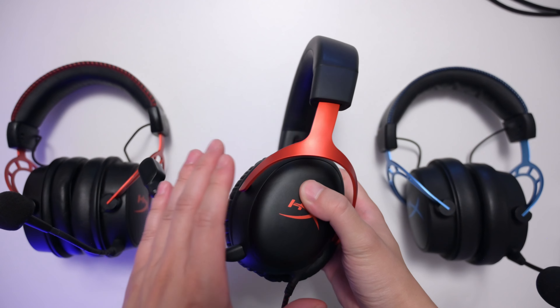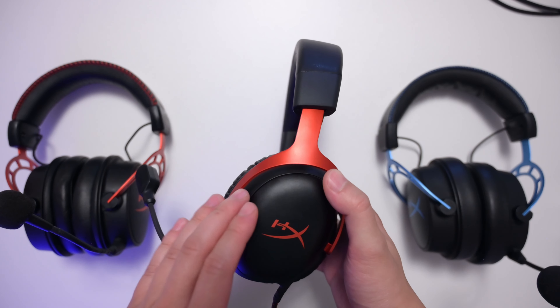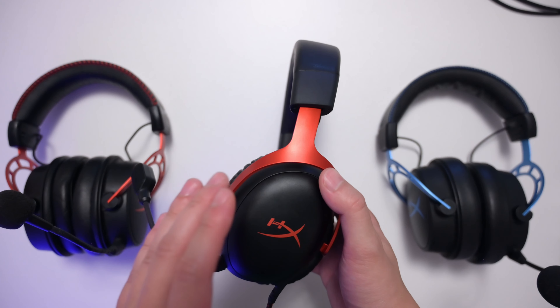I am currently Ascendant 3 in Valorant, so I tested this in game and I can definitely tell you it is something special. Now let's talk about the sound — we're going to compare it to the other HyperX headsets: the Alpha and the Alpha S. I definitely have a lot of experience with the Cloud Alpha series because the Cloud Alpha was actually my first headset, so I like this brand a lot. Let's test this out and tell you what I think.